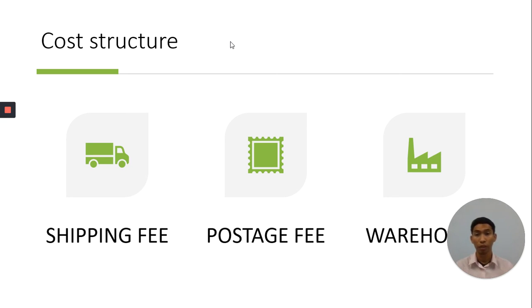And lastly, cost structure. My cost structure includes shipping fee, postage fee, and warehouse. The shipping fee covers transporting the Zamzam Water from Madinah to Malaysia. The postage fee applies when a customer purchases more than 20 bottles and I provide free postage, either sending it myself or via J&T Express. The warehouse cost is because my house cannot store a large quantity of Zamzam Water, so I need to rent a warehouse.